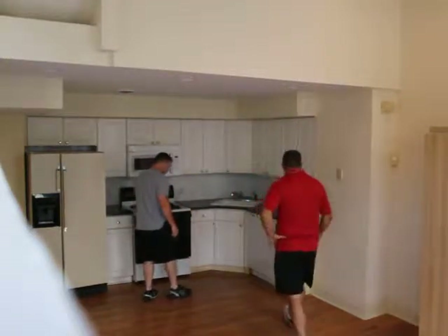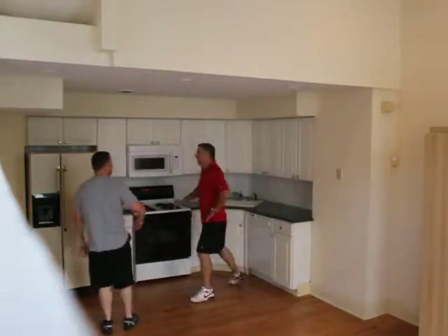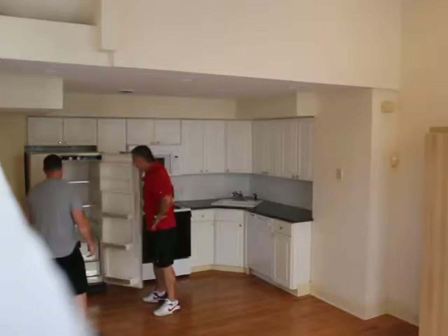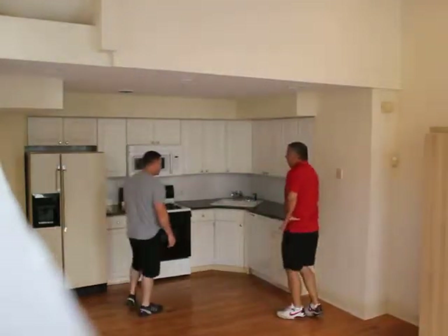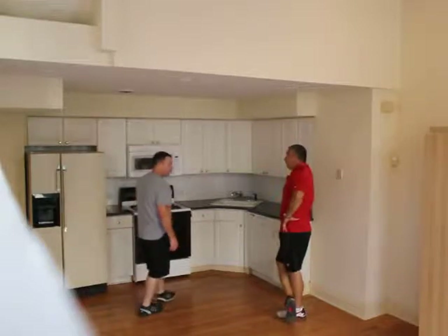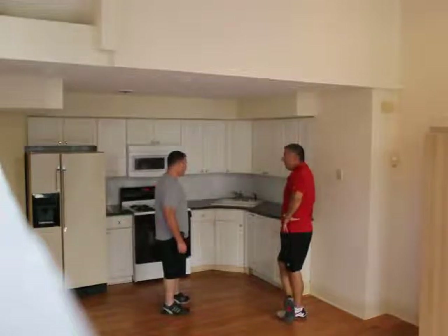The fridge in the back — the fridge is gone, yeah, it's old. So what do you think the budget is? I think we can get it done for like 60. You think you can get this whole place done for 60? Yeah, I think we can get it out for 60.